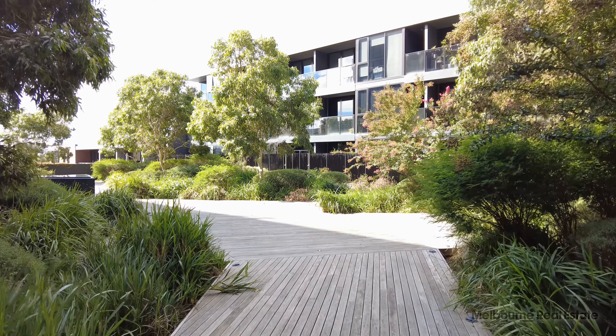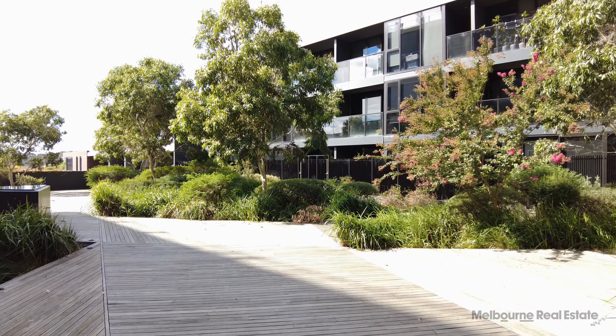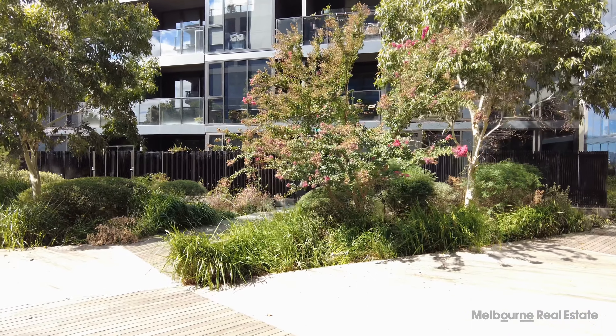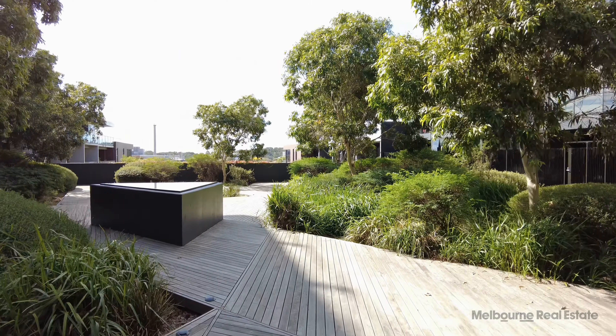And lastly, we have access to a beautiful central courtyard with wooden walkways, lots of greenery and views out towards the rest of Richmond. A lovely central area.